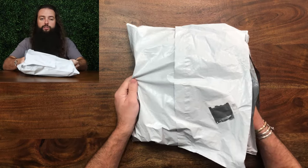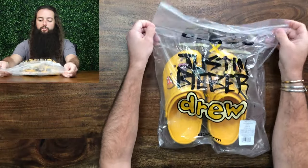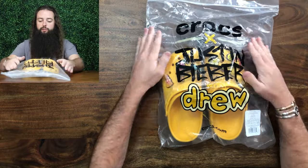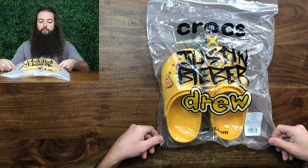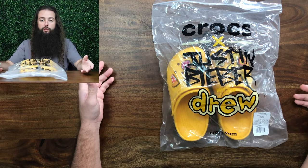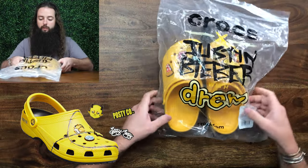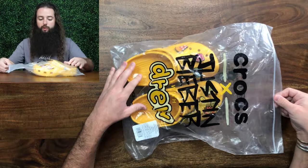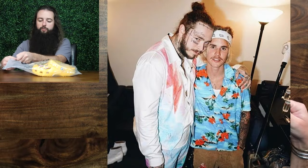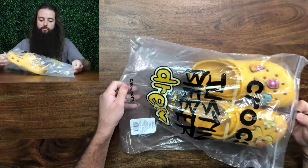For whatever reason, Crocs are becoming a new thing. Everybody is doing Croc collaborations. I feel like the first one that really made a big deal was the Post Malone Crocs, and coincidentally, those were yellow as well. If you know anything about Justin Bieber and Post Malone, they're actually friends, so it's not too weird to me that they have a very similar shoe.